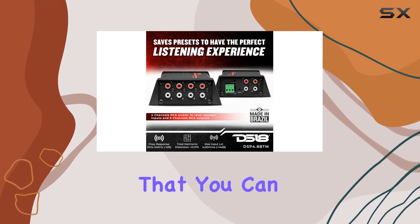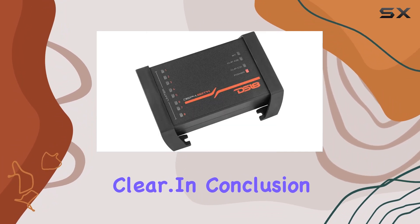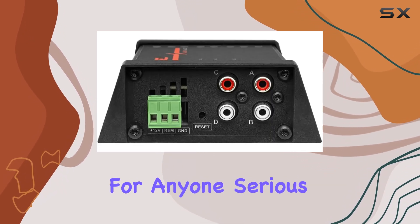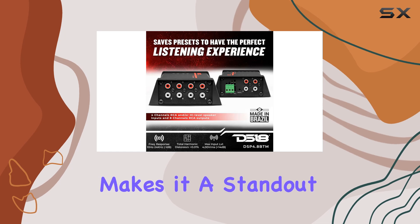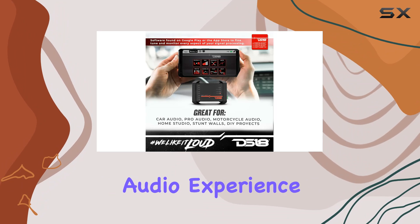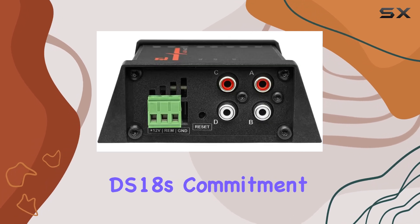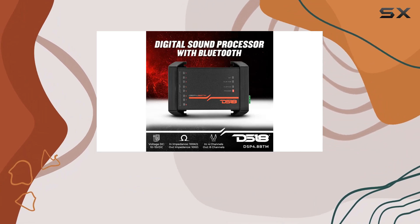Multiple crossover filters are available including Butterworth, Linkwitz-Riley, and Bessel. This level of detail in sound shaping tools ensures you can fine-tune every frequency, making sure each note and tone is crisp and clear. In conclusion, the DSP 4.8 BTM by DS18 is not just another accessory — it's a powerful tool for anyone serious about audio quality. Its user-friendly interface coupled with advanced tuning capabilities makes it a standout product, standing as a testament to DS18's commitment to innovation and quality.